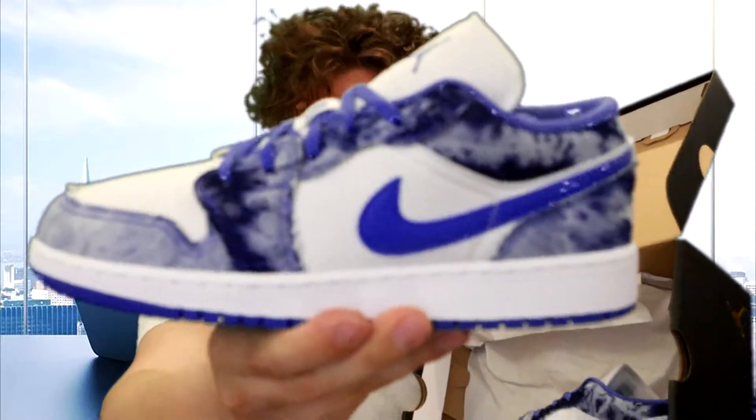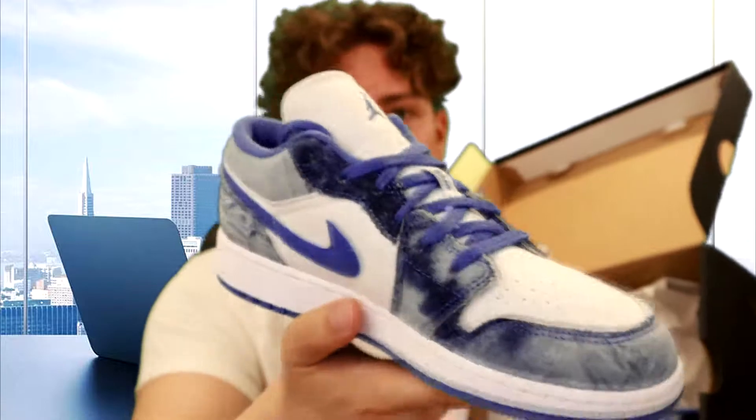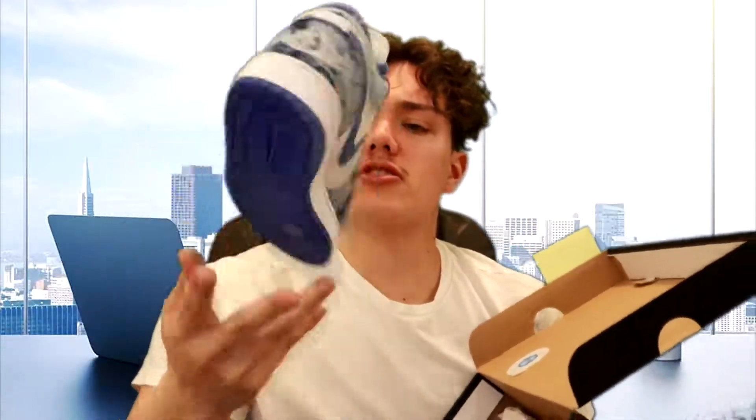Then we got a 6Y in these Jordan 1 lows, the Washed Denim colorway — another super underrated colorway right now. I personally really love it; the blue on this just hits different. I'm not 100% sure if they released these in men's sizes because I've only seen grade school at stores. We picked up a size 6Y for $105.